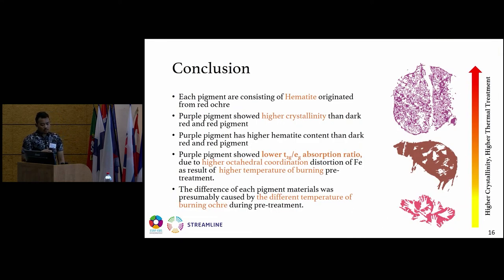In conclusion: all pigments consist of hematite originated from red ochre. The purple pigment shows higher crystallinity than the dark red and red pigments. The purple pigment has higher hematite content than the dark red and red pigments. The purple pigment shows a lower T2g compared to Eg absorption ratio due to higher octahedral coordination distortion of iron, as a result of higher temperature burning pre-treatment. The different pigment materials were presumably caused by different temperatures of burning ochre during pre-treatment.